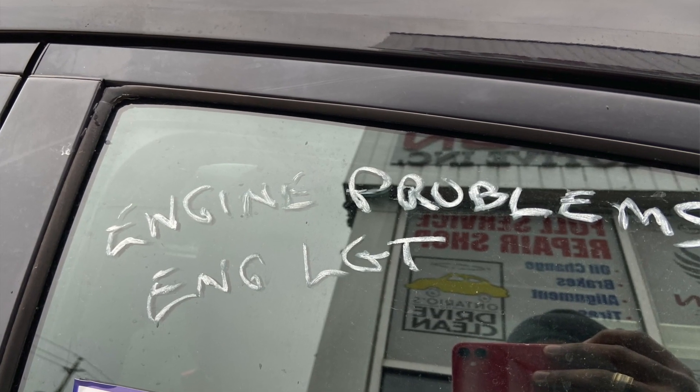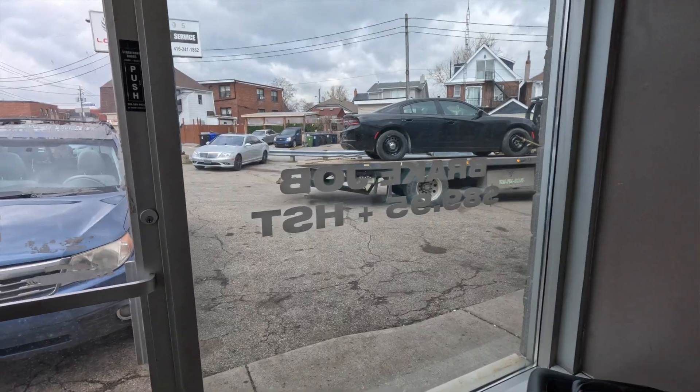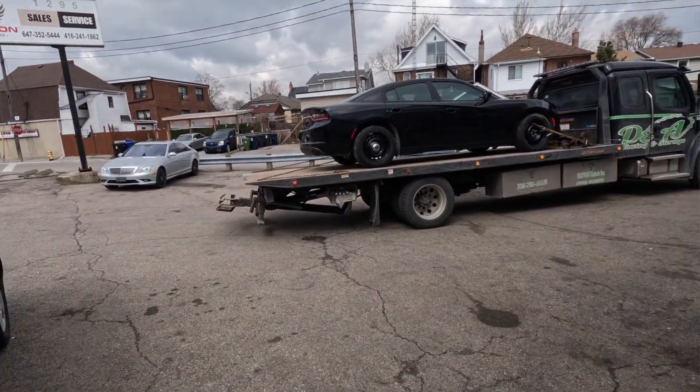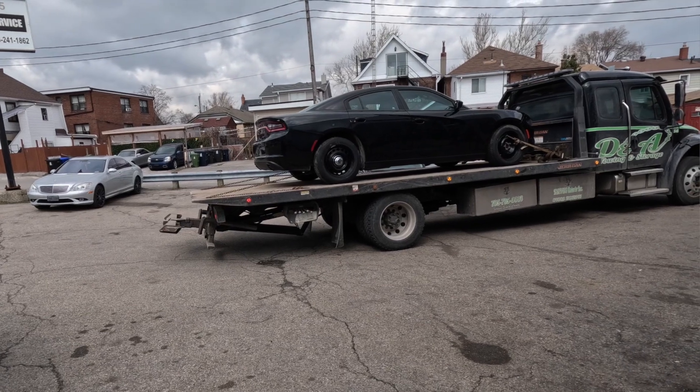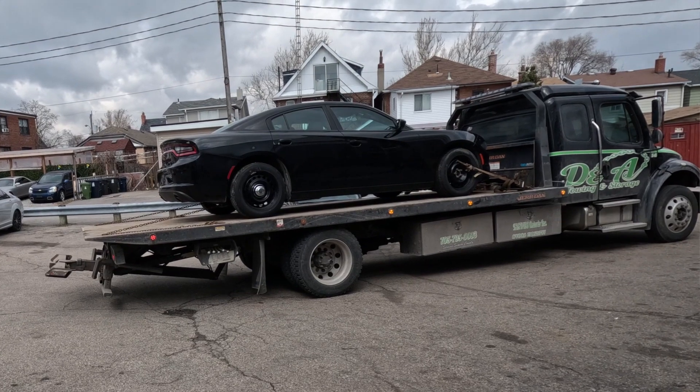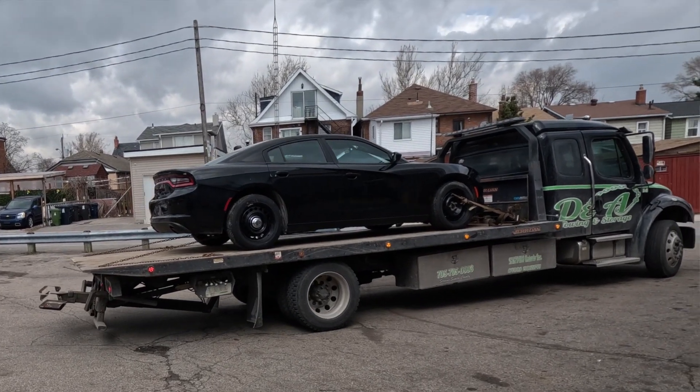At the auction, this specific car that I'm sitting in right now — this previous OPP vehicle — on the disclosure said it was a non-runner. When you see non-runner, it could be a significant engine issue, maybe the engine is even shot and no good, or significant repairs required to get the vehicle running. We have the shop here, so I decided to take a chance on this one.